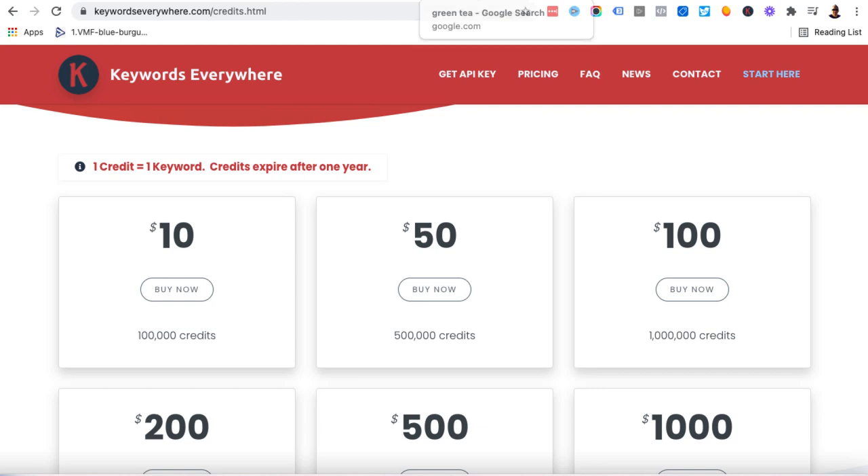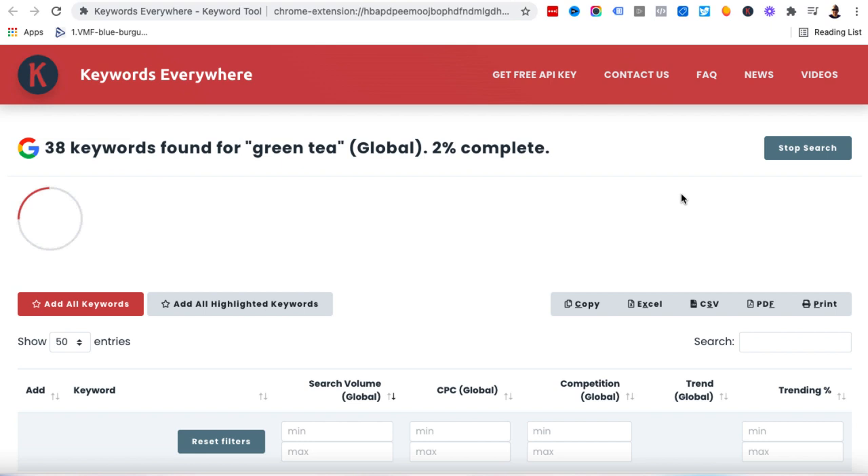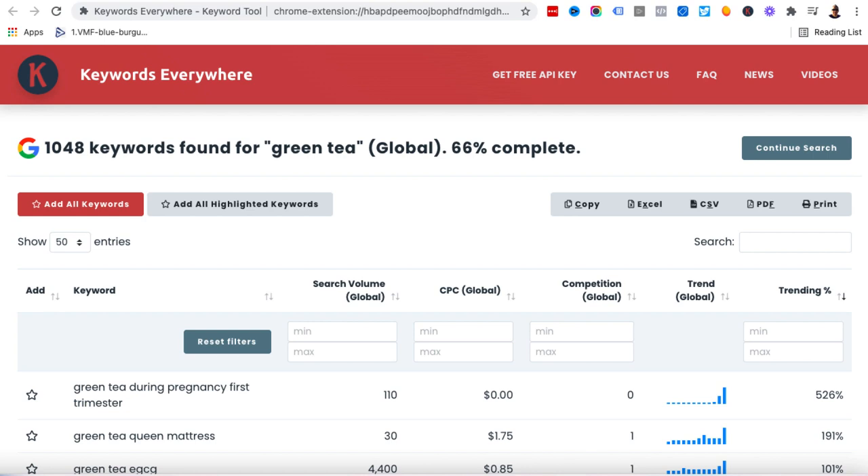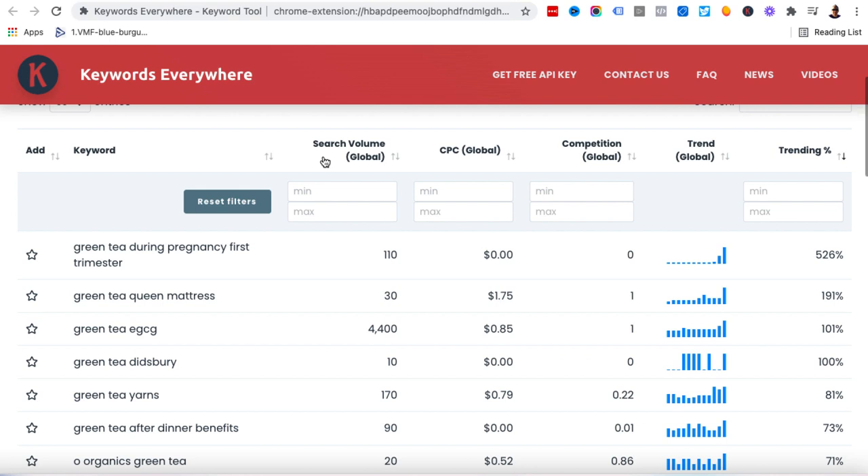So I'm going to click on 'find long tail keywords for green tea,' and Keywords Everywhere is going to find a bunch of potential keywords I can use for crafting content. I decided to stop the search at about 66% in — we've already found 1,048 keywords. My personal recommendation is that you click on 'trending' and ignore the rest. You want to find keywords that are currently trending right now. For example, 'green tea during pregnancy first trimester' is super trending at this point in time.